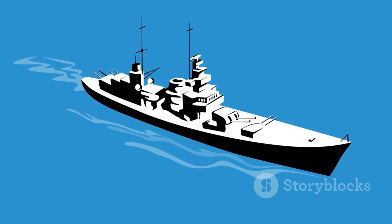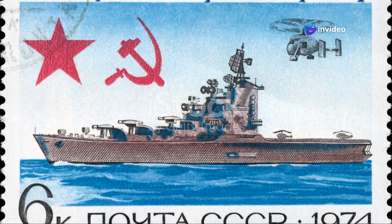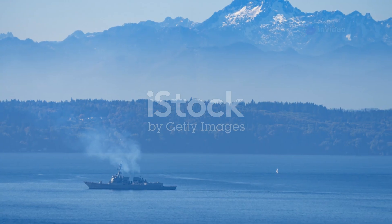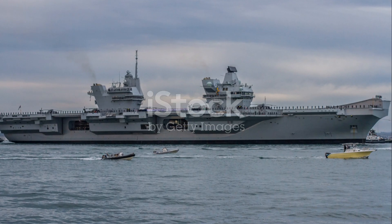The Arleigh Burke-class destroyers are a cornerstone of the U.S. Navy. Their versatility, technological sophistication, and adaptability make them essential to modern naval warfare. As the security environment evolves, these warships will continue to play a vital role in protecting American interests at home and abroad.